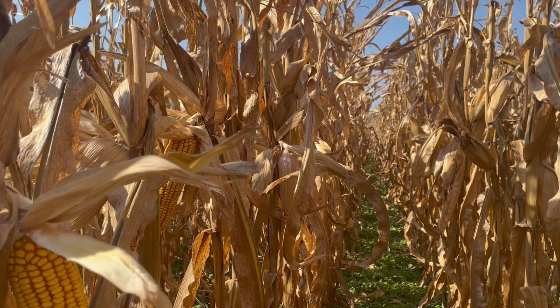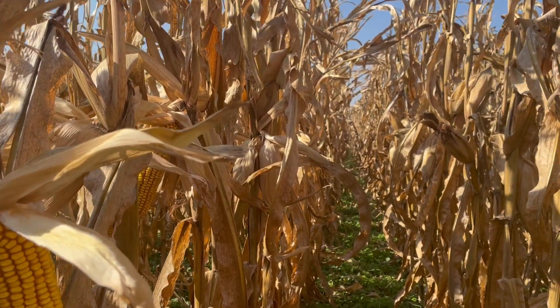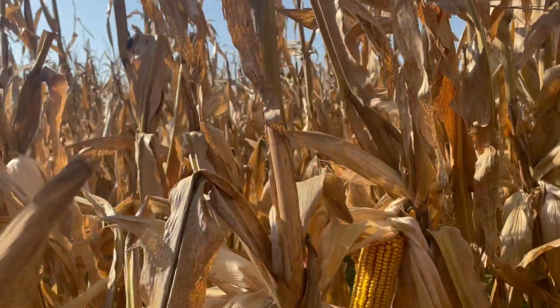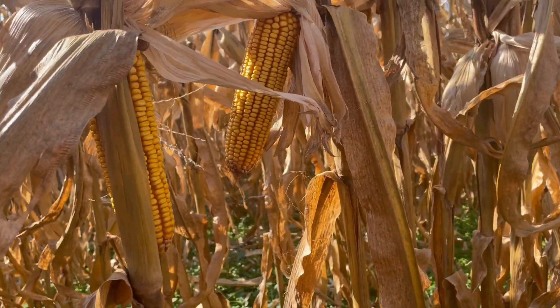The yields have just been off the charts for the last couple of years that we've had 64352 in the AgriGold lineup. So 64352 — 113-day hybrid, top-tier yields. Yield data points include: 114, 126, 127, 135, 159, 158, 148, and 179.